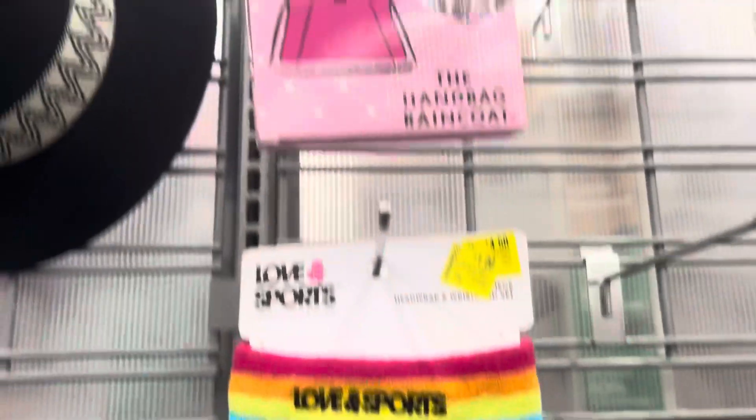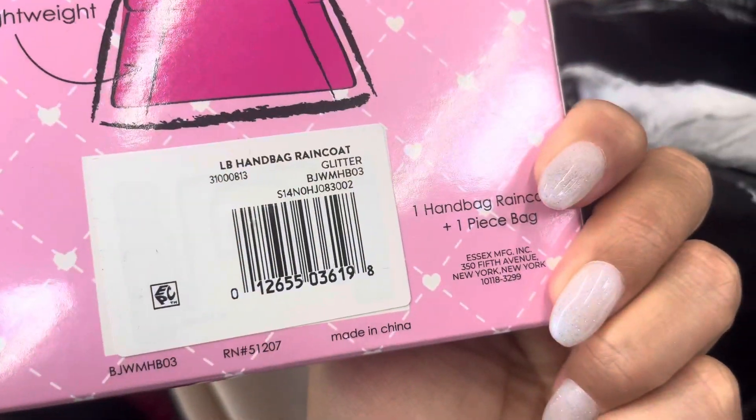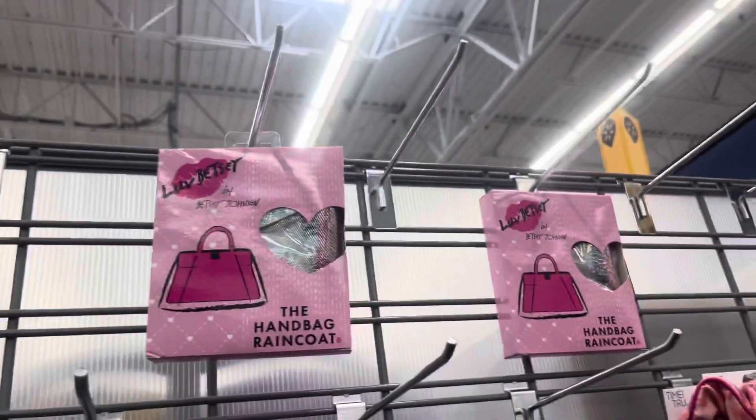They have this one right here for $1. They also have these — this is a raincoat for your handbag and this one is scanning to only $2. They have more up there.